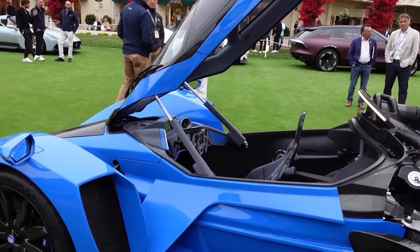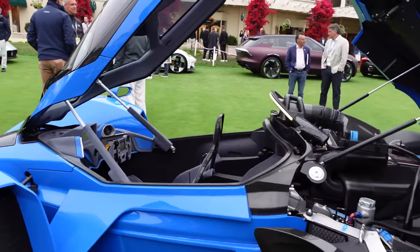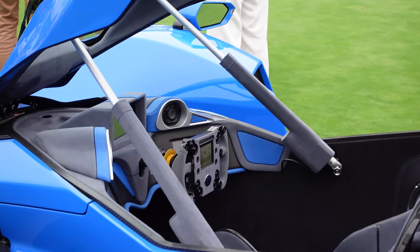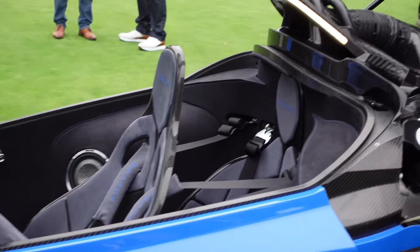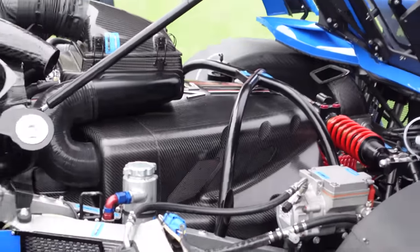Now we get a proper look at the Delage D12 as the top opens up — it's a full canopy-style cockpit. Have a look at that interior with the Alcantara Formula One-style racing wheel. They've also got a tiny little rear seat behind the driver's seat, and there's that V12 hybrid engine visible in the back.